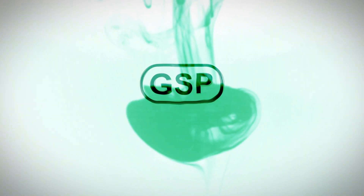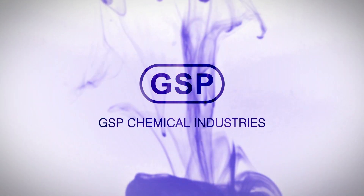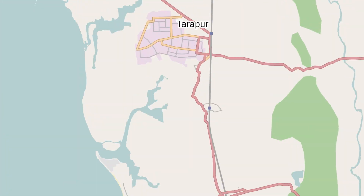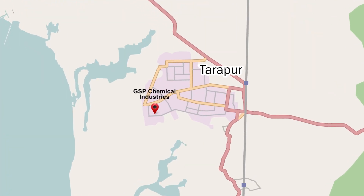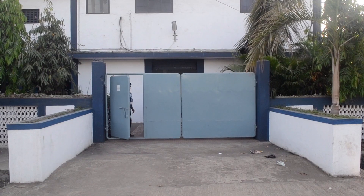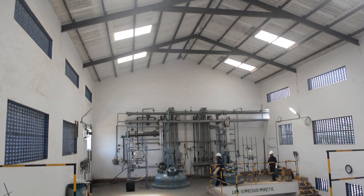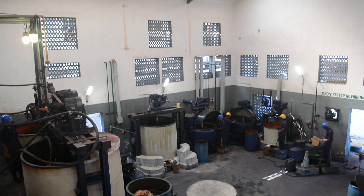GSP Chemical Industries, a pioneer in manufacturing biological stains and pH indicators. Located at 100 kilometers from Mumbai in a dedicated industrial belt of MIDC Tarapur, GSP has a self-sustained manufacturing facility which is spread over 31,000 square feet of manufacturing floor space.